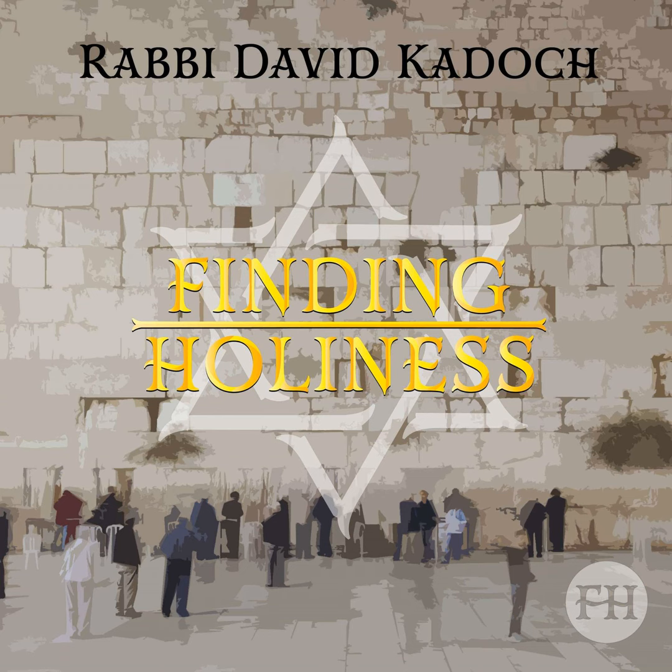The Mishkan had three sections. Kodesh HaKodeshim was the first — the innermost, holiest section. This housed the Aron HaKodesh, and the Kohen Gadol was only allowed to enter on Yom Kippur. Outside of that was the Kodesh, or the Hechal. In the Kodesh were the Shulchan, the Menorah, and the Mizbeach HaZahav, the golden altar.